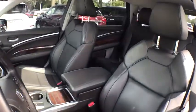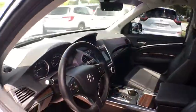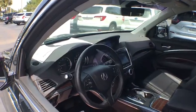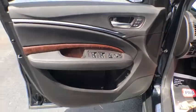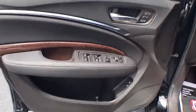This vehicle has less than 45,000 miles. Here are some of this vehicle's great options: power passenger seat, keyless entry, remote start, traction control, power liftgate, and power driver's seat.